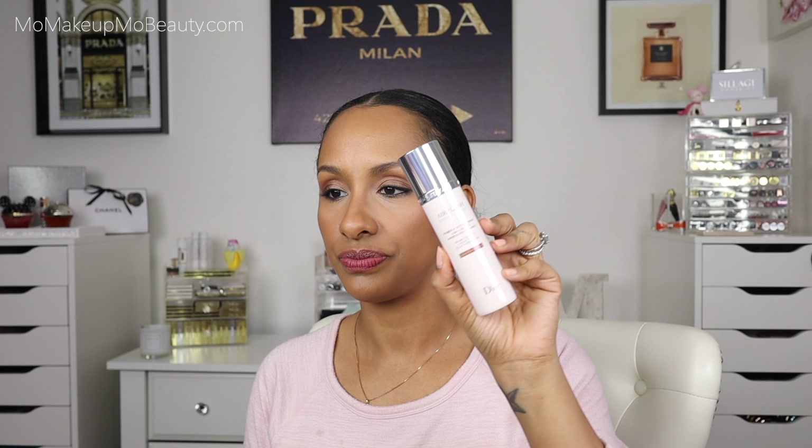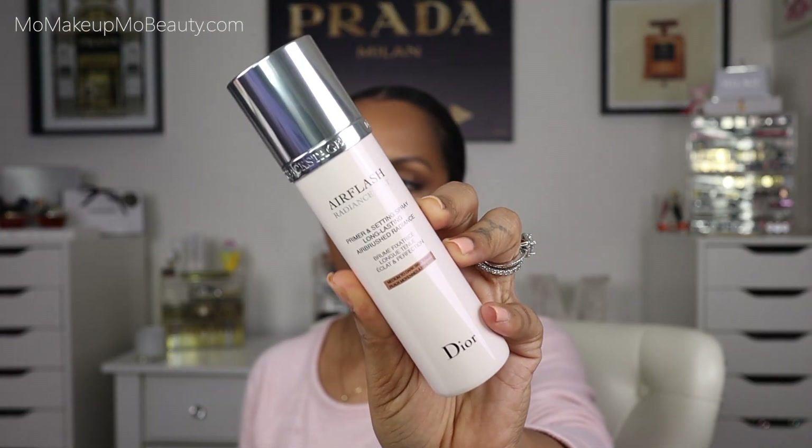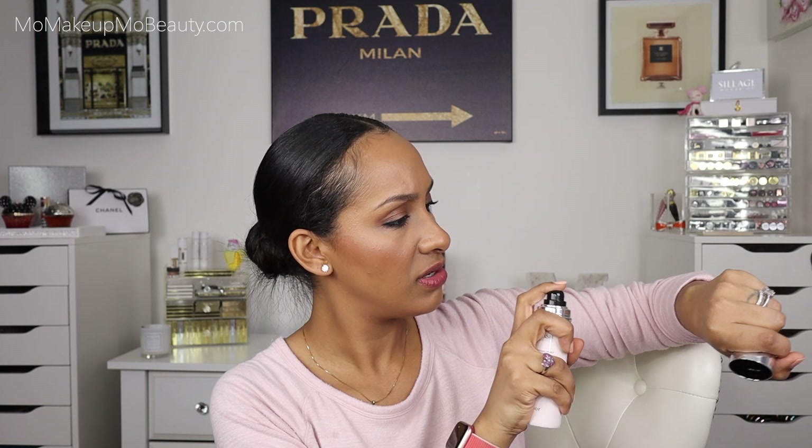The packaging is beautiful. I'm going to spray it on the back of my hand so we can see. It gave a little color and there's radiance. So I can't wait to get the foundation so that I can pair them together and try it out. So I picked that up.